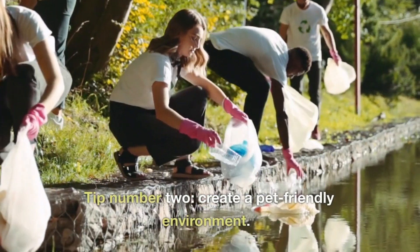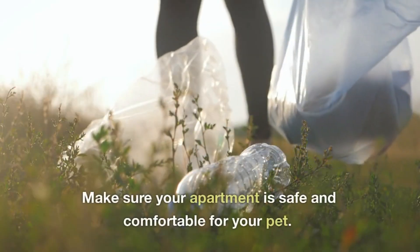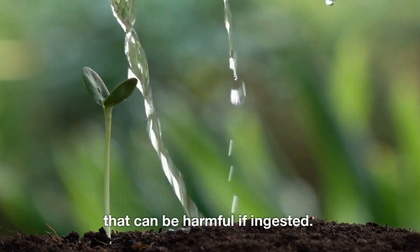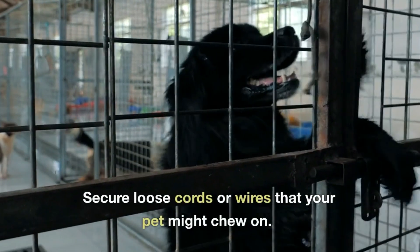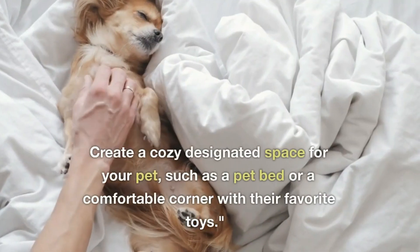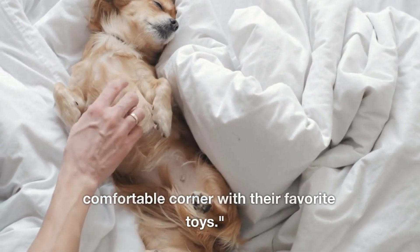Tip number two: create a pet-friendly environment. Make sure your apartment is safe and comfortable for your pet. Remove any toxic plants or objects that can be harmful if ingested. Secure loose cords or wires that your pet might chew on. Create a cozy designated space for your pet, such as a pet bed or a comfortable corner with their favorite toys.